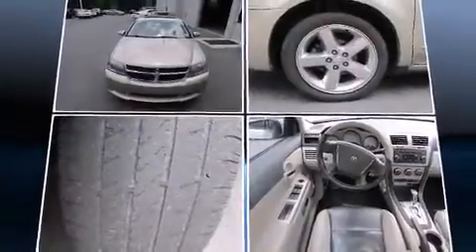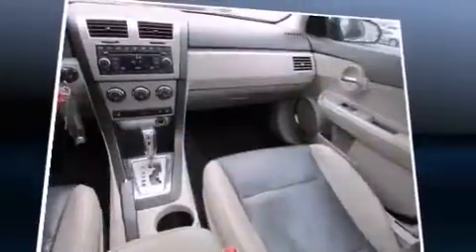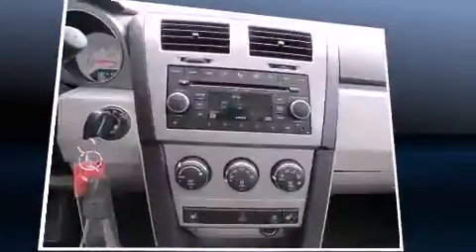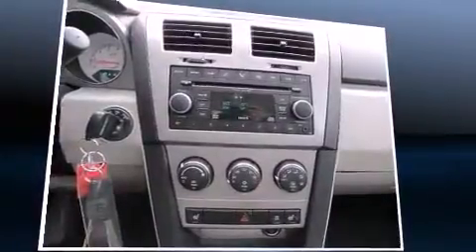Top features include cruise control, a tachometer, variably intermittent wipers, an automatic dimming rear-view mirror, remote keyless entry, and a split-folding rear seat.